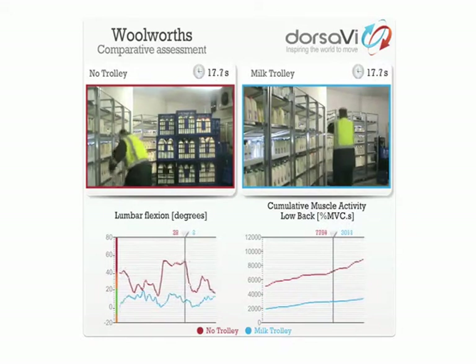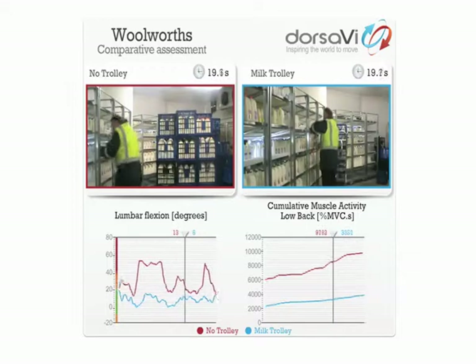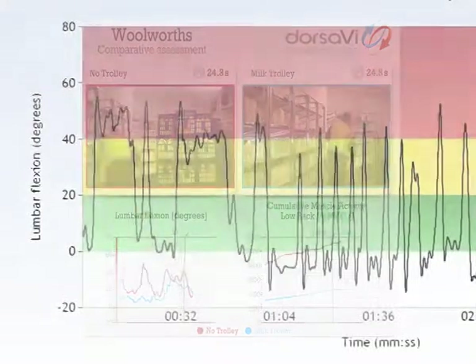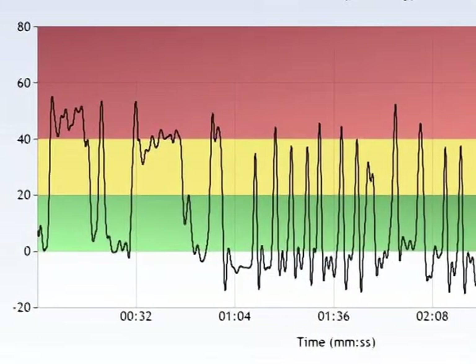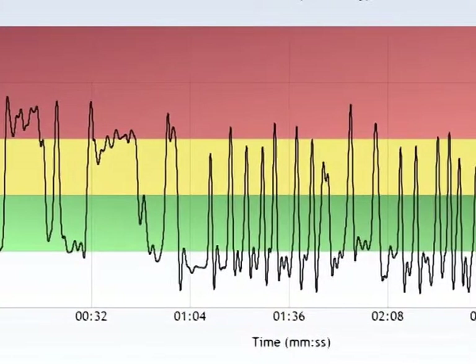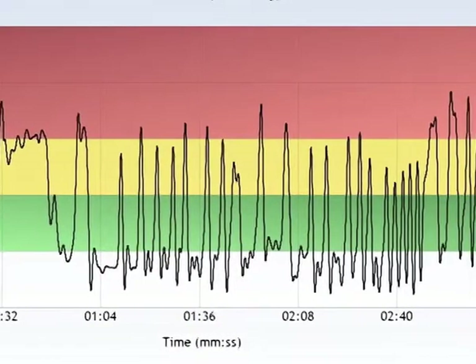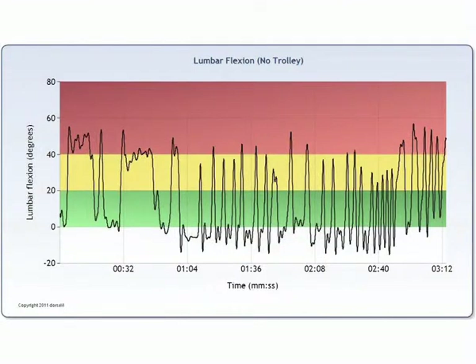The data from the V-safe system was then synchronised to video to allow detailed review of the activity with video and movement data together. For the current manual handling process, there were 30 forward bends — flexion — of greater than 20 degrees over the 3 minutes and 30 seconds duration it required to lift and fill five crates into the display unit.